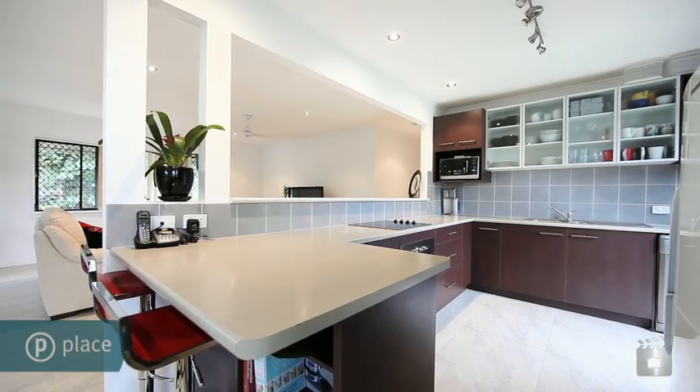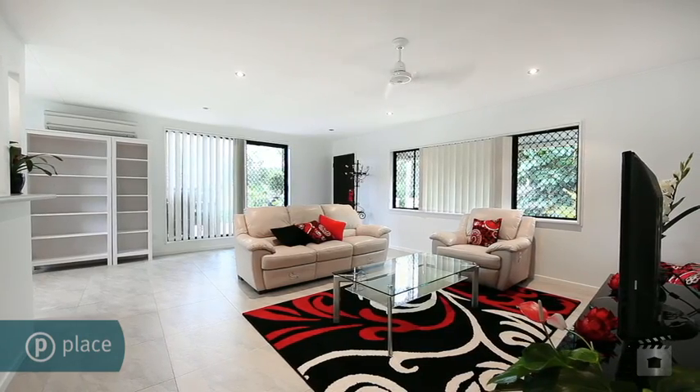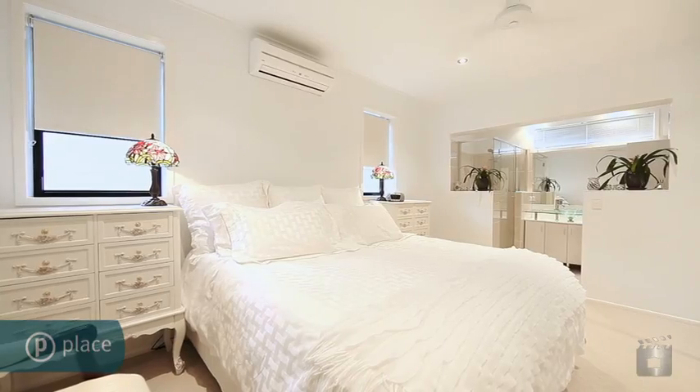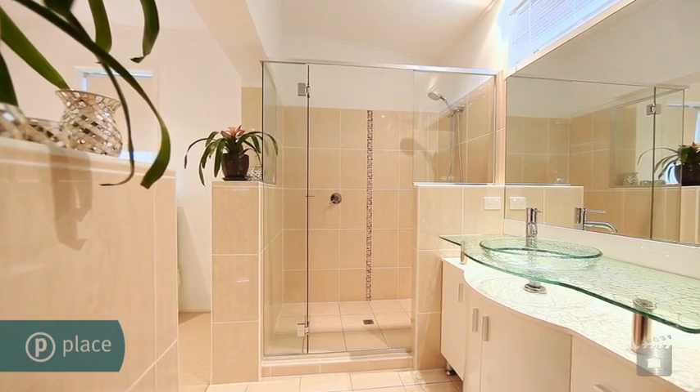The open floor plan combines nicely with the modern decor to create private and low-maintenance living and entertaining areas. Four bedrooms with built-in robes easily accommodate the family, while the master suite features an ensuite, allowing for the perfect parents' retreat.